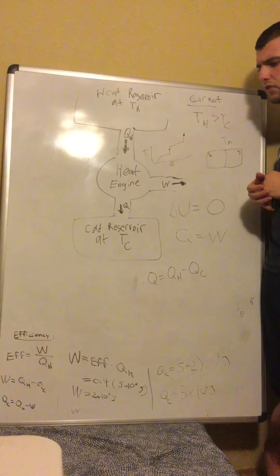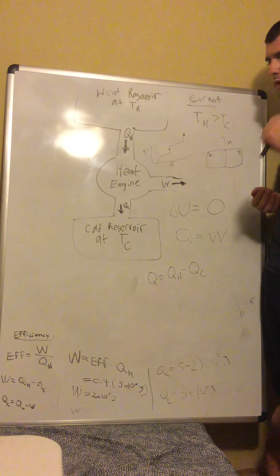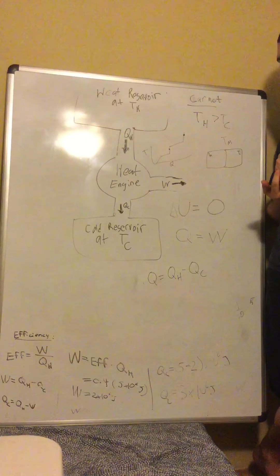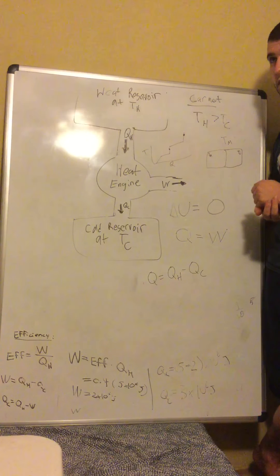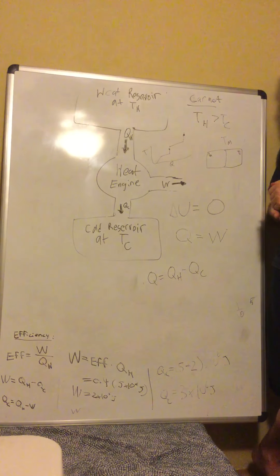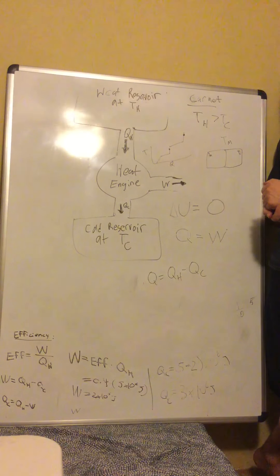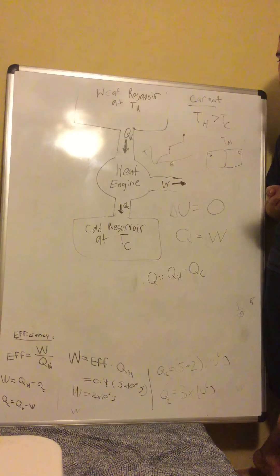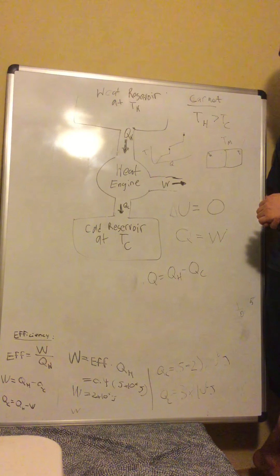Carnot was the one who helped come up with the concept of entropy. But he wasn't thinking about energy dispersal — he was trying to prove that you couldn't have an engine that was purely, 100% efficient. And so he came up with the concept of entropy to be able to prove that.